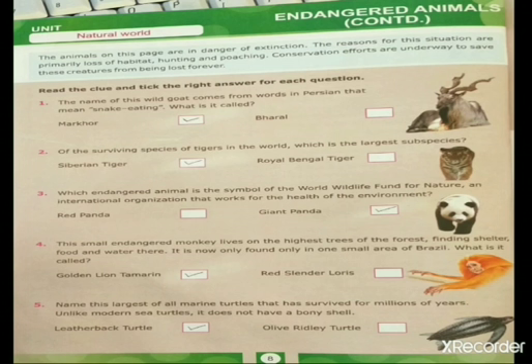Generally, there are eight subspecies of tiger, three of which are now extinct. The remaining subspecies include the Bengal tiger, Indo-Chinese tiger, South China tiger, Amur tiger or Siberian tiger, and Sumatran tiger. The Siberian tiger is the biggest and the Sumatran tiger is the smallest.